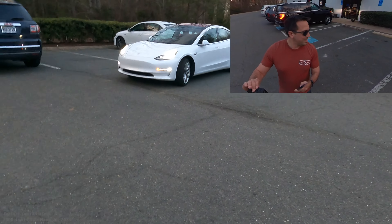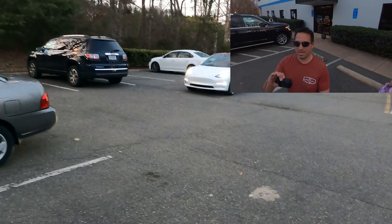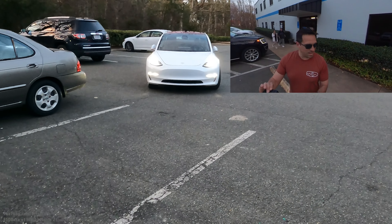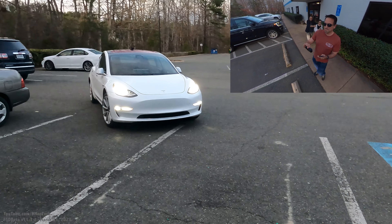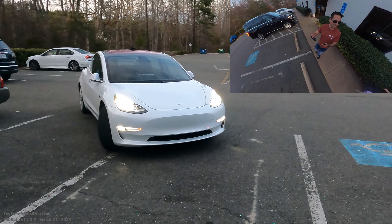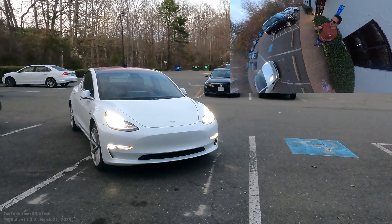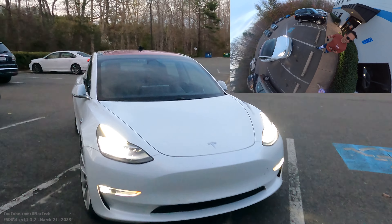Nobody's driving, I know that. Let's see if it can come over here — you think it'll pull into the parking spot? Come on, all the way in. It's at a diagonal but it worked. All right YouTube, see ya!